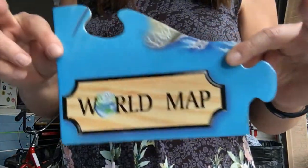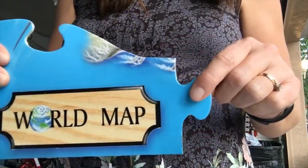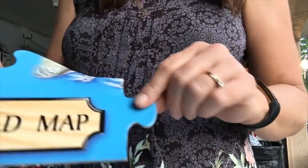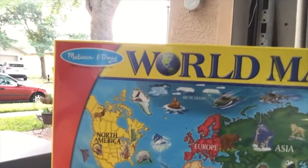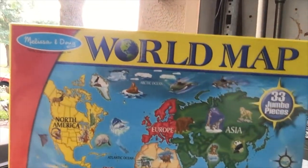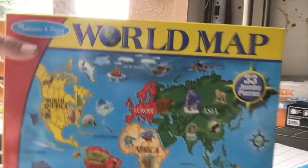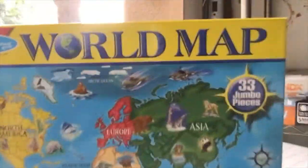This one says World Map. That's a tail of something there, I think. It looks like the world map label is all the way on the left bottom corner, and there's a stingray and some more dolphins. They really like dolphins on this — lots of dolphins in the world, I guess.